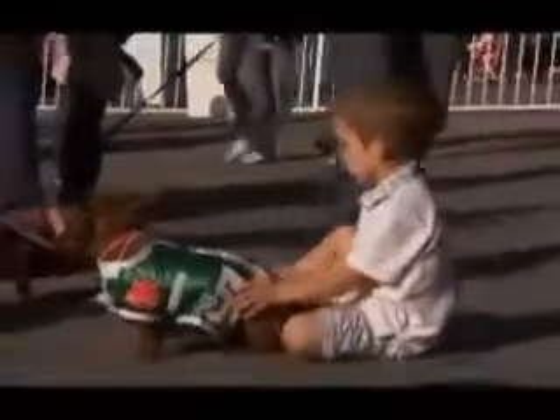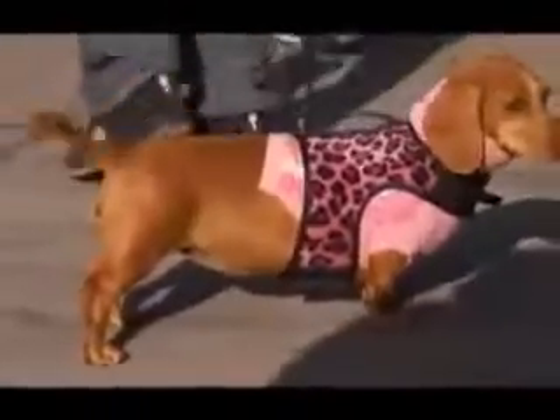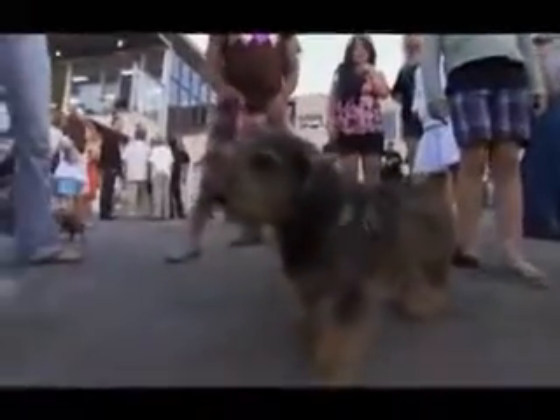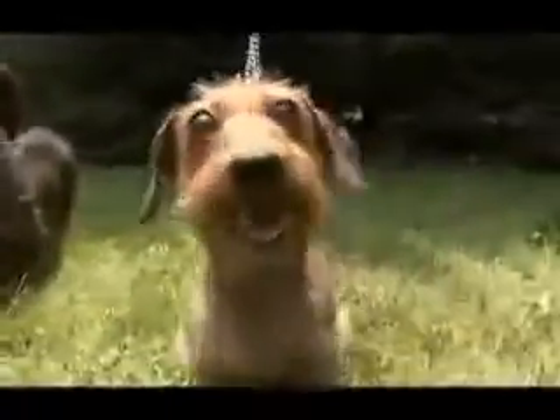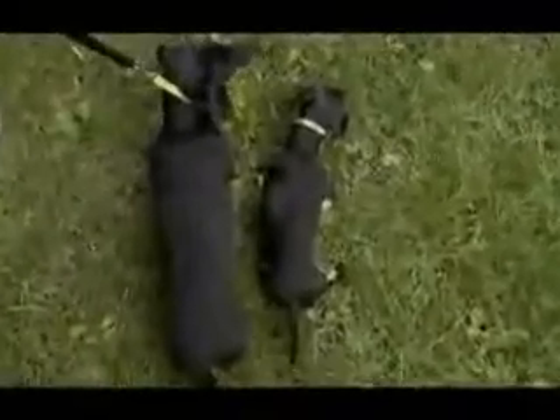In 2002, this low-slung companion was the fifth most popular dog in America. Maybe because with three coats to choose from — smooth, wire, and long-haired — and two sizes, standard and miniature, there's a dachshund for everyone.